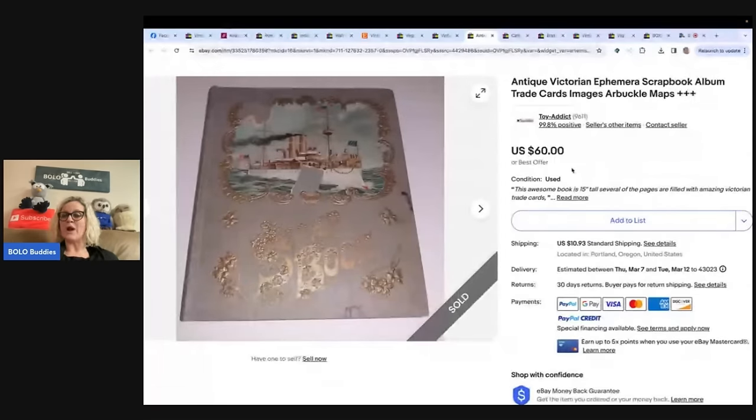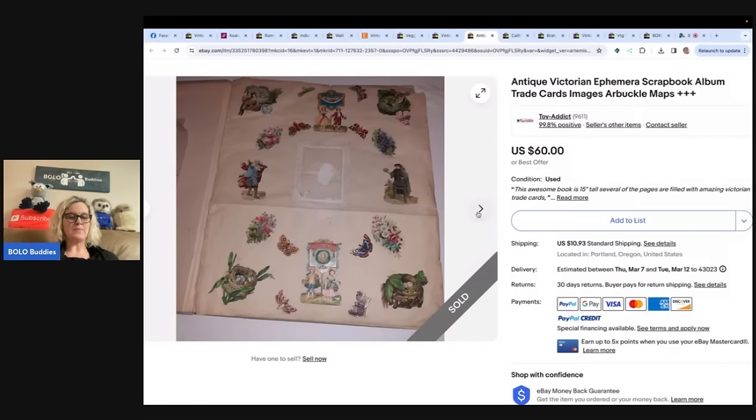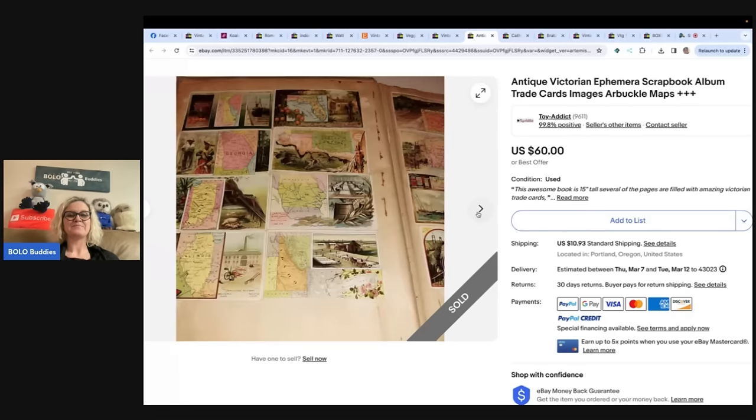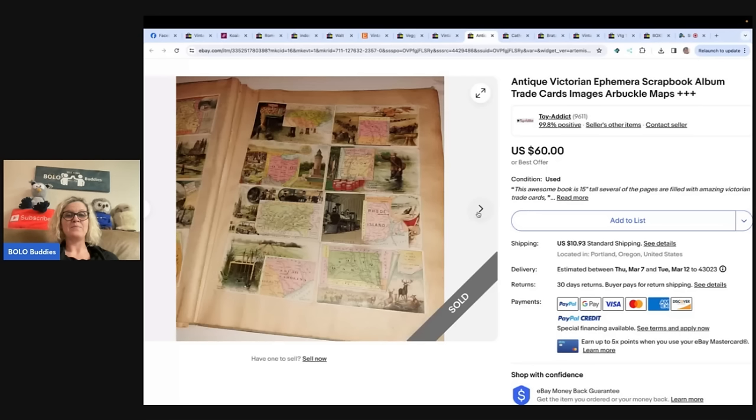Antique Victorian ephemera scrapbook album, trade cards, images, Arbuckle maps. I picked up this scrapbook at an ephemera sale — it was full of bags, so I might have $3, maybe less into it. I've done pretty well with old scrapbooks, even though some of this stuff wouldn't sell for much on its own in good condition. This sold within a day or two of listing for full price. I have a really cool paper dolls set from a newspaper in my eBay store and I'm just going to wait until the right buyer comes along.